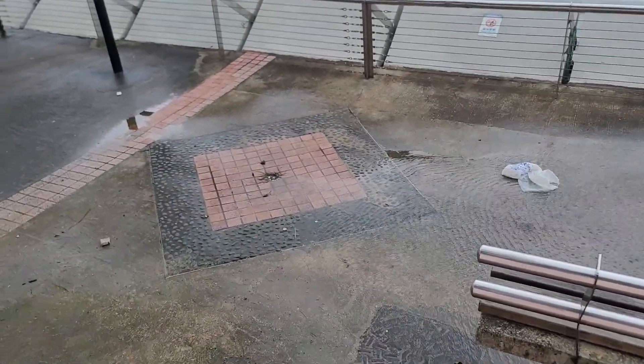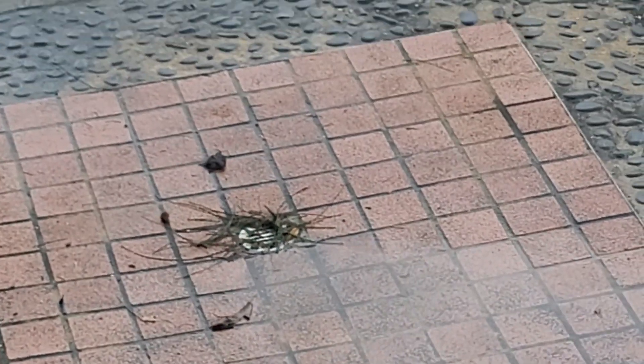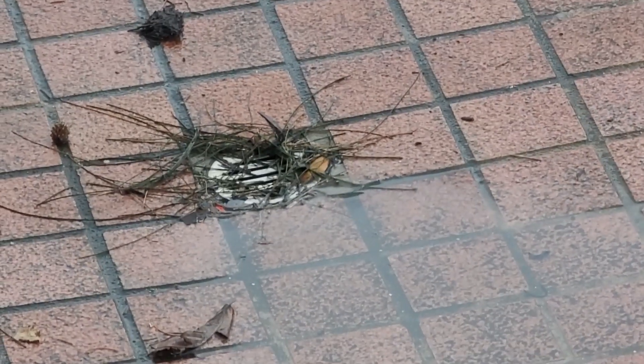So you can see here — if you do see drains like this, if they are covered, try to free them out so that the water has a route.